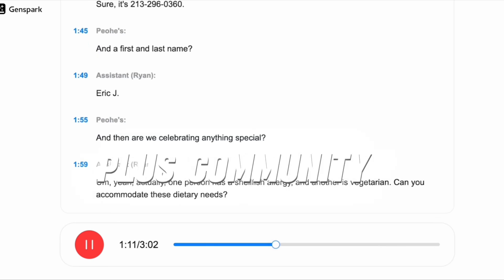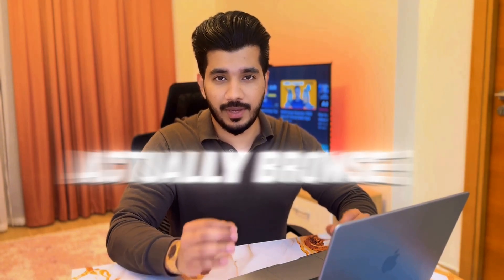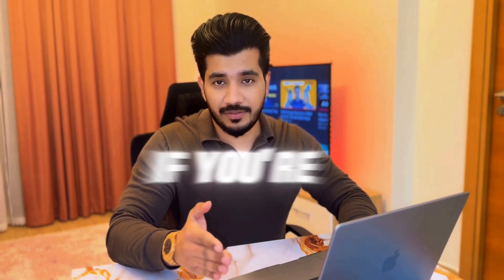Prompt reuse plus community library. Here's another cool part: you can actually browse public prompts that other users created, replay them, and even pick up where they left off. It's perfect if you're stuck or just want a shortcut to build something cool.